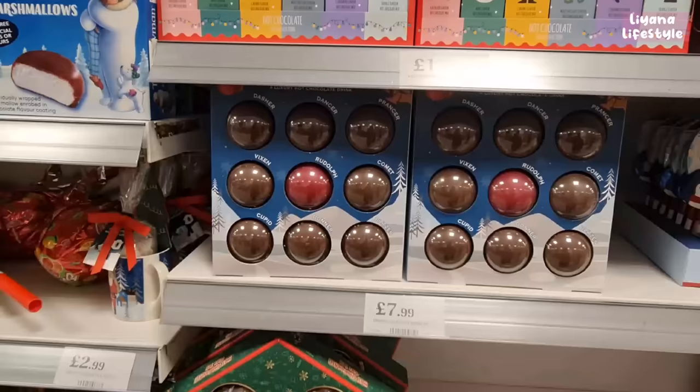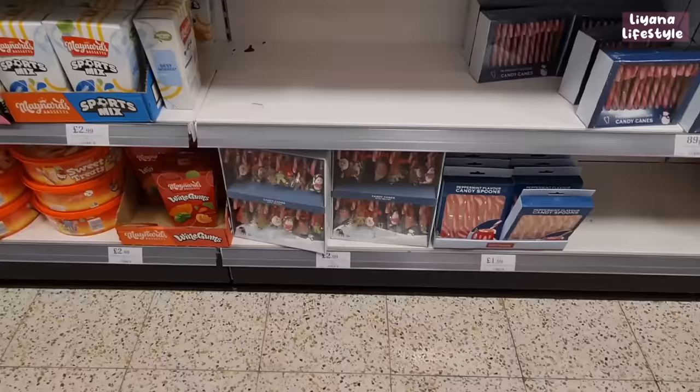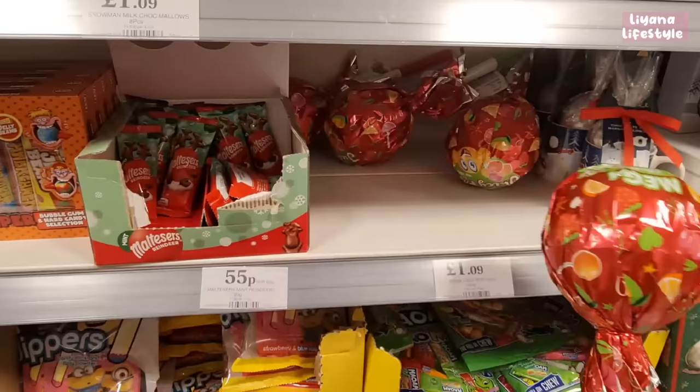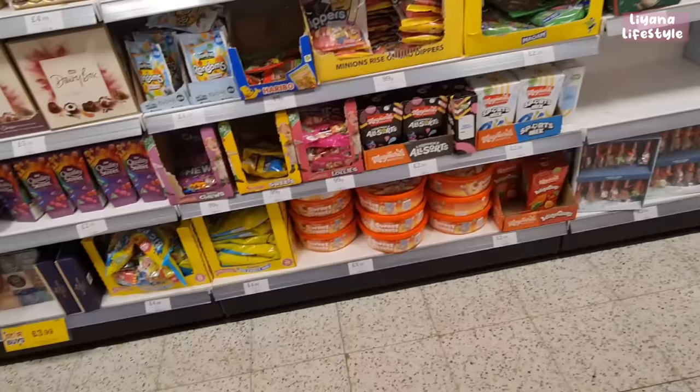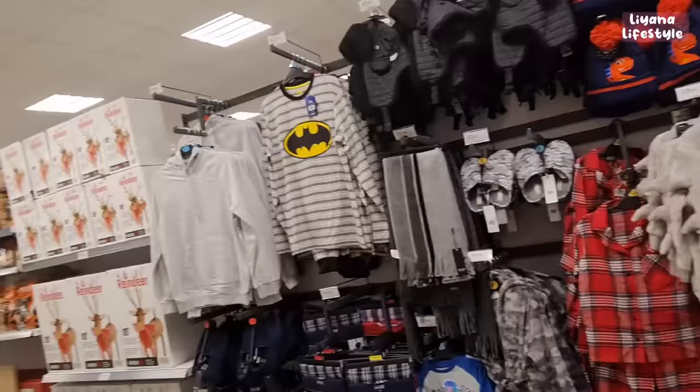Candy canes for £2.99 and peppermint candy spoons for £1.99. There's a mega juicy pop, little mugs filled with marshmallows, wine gums, and a mini sweet hamper. Jewel breakers — I remember having those as a kid!